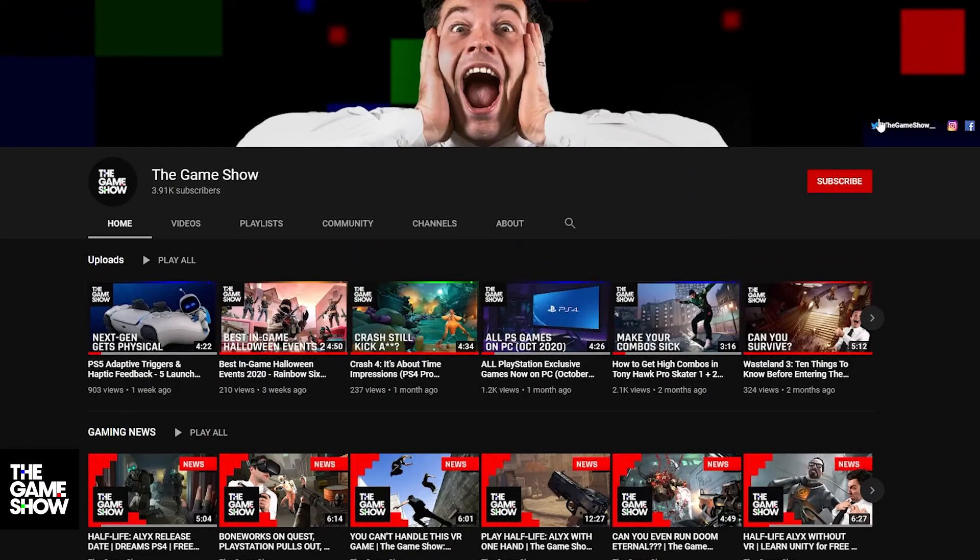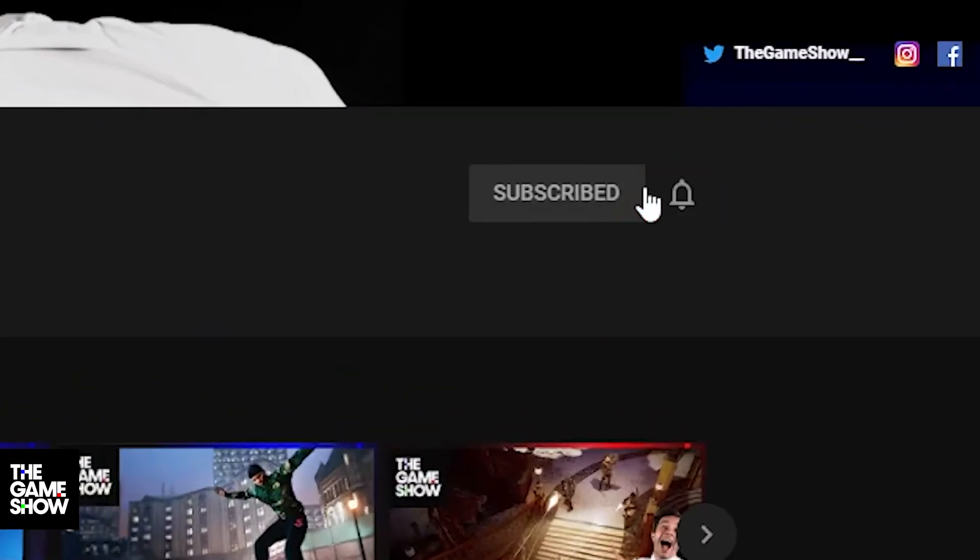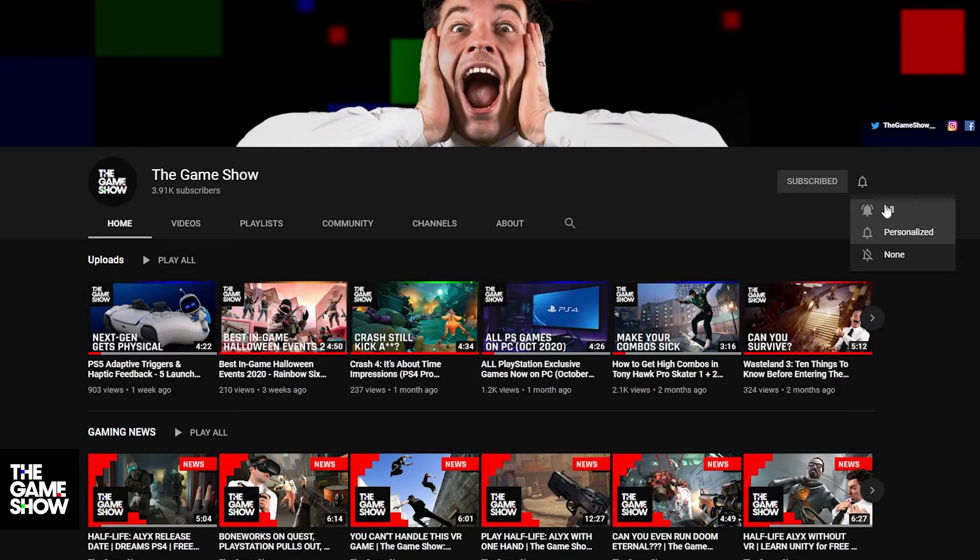We have more tips on the way, so make sure to subscribe so you don't miss a thing. Thanks for watching, stay safe, and we'll see you again soon.